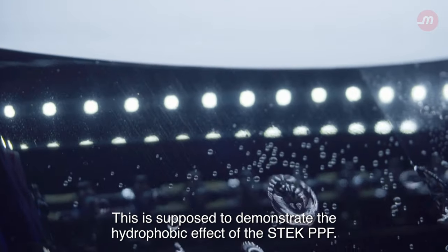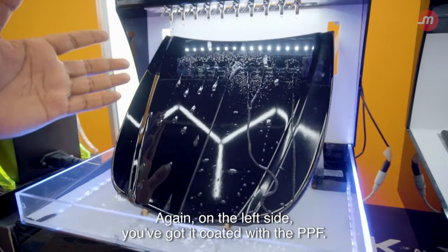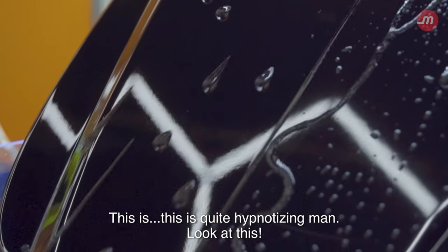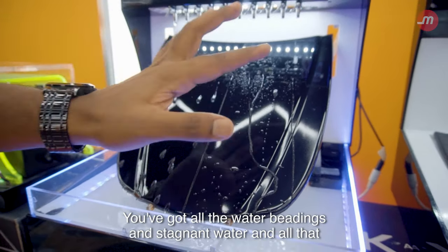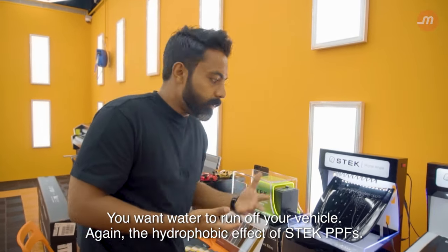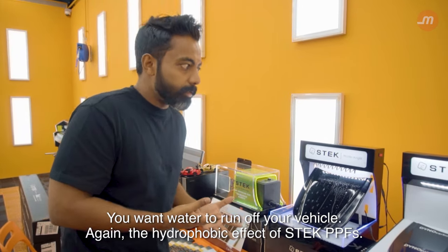This is supposed to demonstrate the hydrophobic effect of the Stek PPF. On the left side, you've got it coated with the PPF — this is quite hypnotizing. On the right, you've got all the water beading and stagnant water. You want water to run off your vehicle, and that's the hydrophobic effect of Stek PPF.